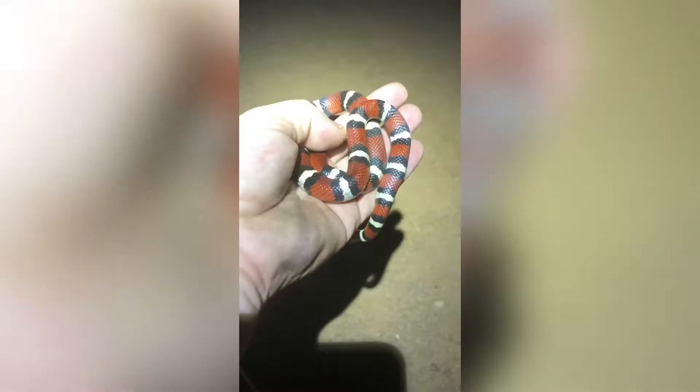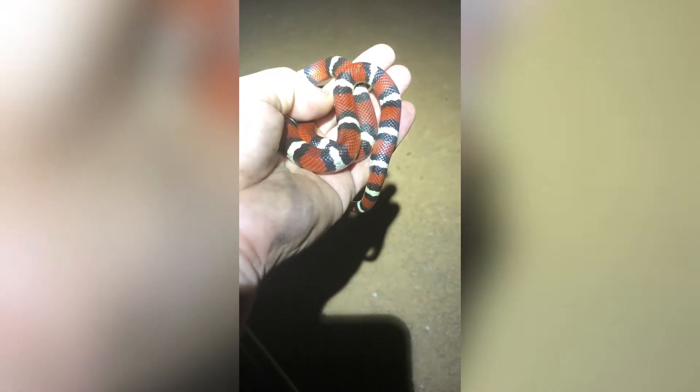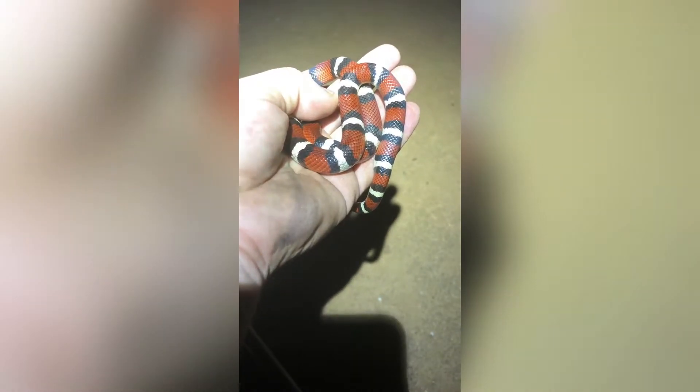Alright guys, this is the Viper Veteran and I am super excited — I finally caught the snake I've been after for the last two to three months. I have not been able to catch one, haven't been able to find one except for a dead one on the road. I finally caught a Tamaulipan milk snake and I'm fixing to show it to you guys right now. Look here — this snake has become almost an obsession since I saw the dead one on the road. Absolutely beautiful snake, guys.